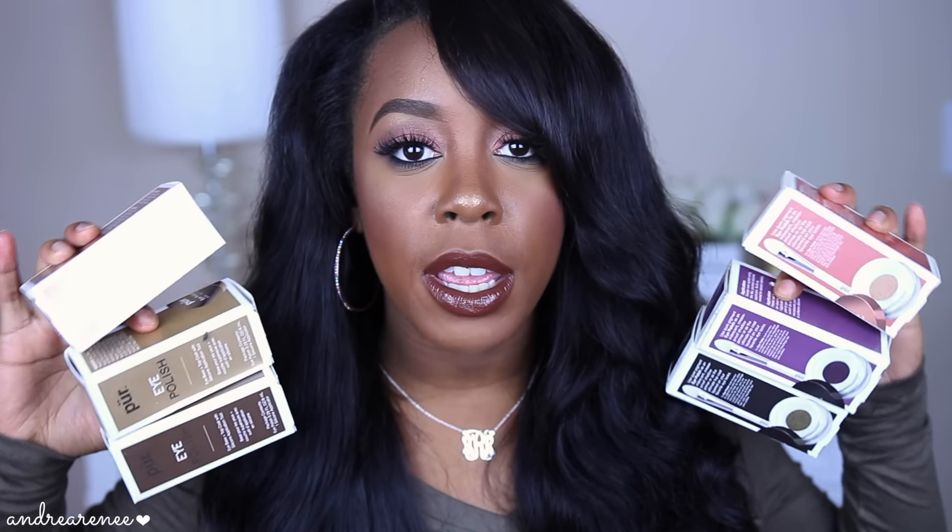First let's talk about the product itself. They sent me what I think is the whole entire collection — all six of them right here. These actually retail for 26 dollars and you're going to get 0.27 fluid ounce in each product. One thing I love about Pure Cosmetics is they are 100% cruelty free — they do not test on animals, which is a plus.